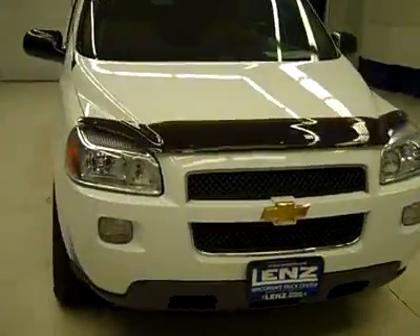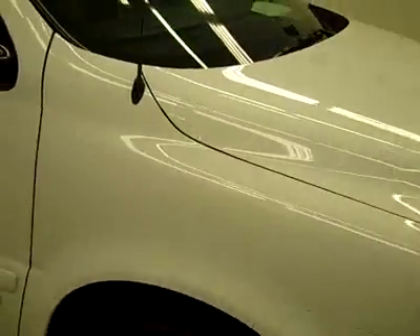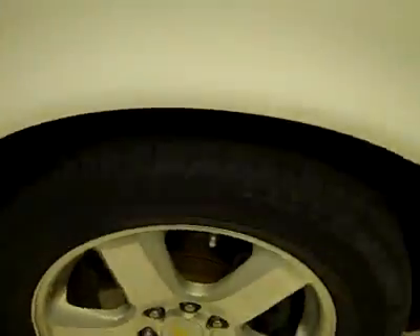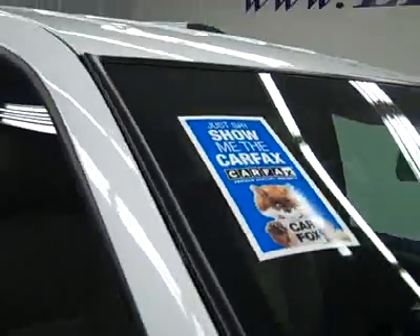This is stock number P2801H, a 2008 Chevy Uplander LT1 package, color white, 50,000 miles, 3.9 liter engine. These Goodyear tires have probably around 50% of the tread, and the vehicle has a clean Carfax.